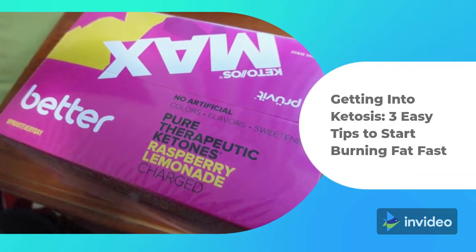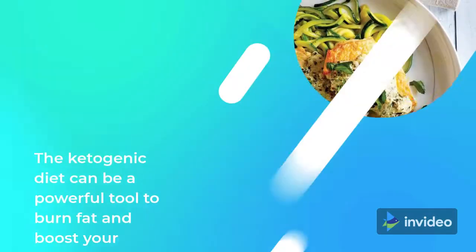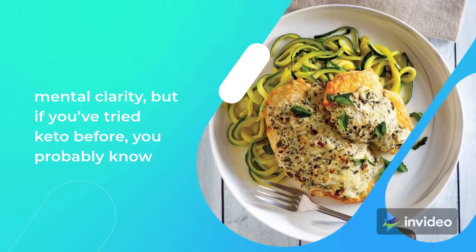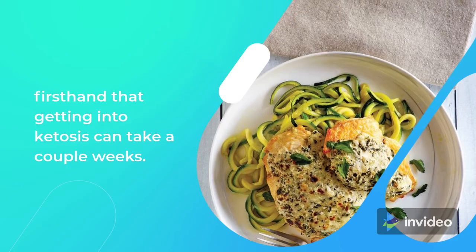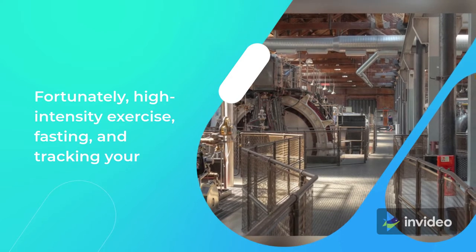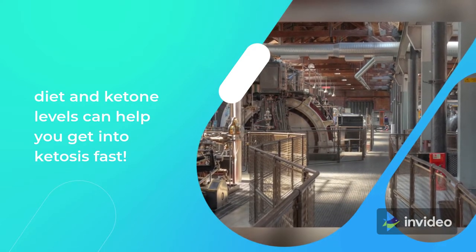Getting into Ketosis: 3 Easy Tips to Start Burning Fat Fast. The ketogenic diet can be a powerful tool to burn fat and boost your mental clarity, but if you've tried keto before, you probably know firsthand that getting into ketosis can take a couple weeks. Fortunately, high-intensity exercise, fasting, and tracking your diet and ketone levels can help you get into ketosis fast.